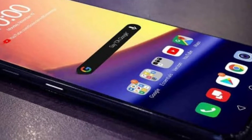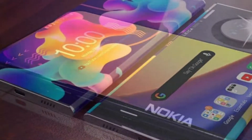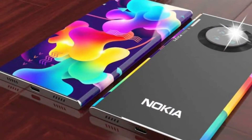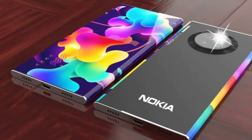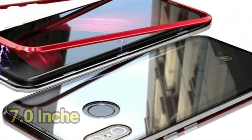Hello viewers, welcome to my channel. New upcoming smartphone: Nokia V1 Pro Max full specification and price. Firstly, let's see about the display — 7.0 inch Super AMOLED full touch screen display with 4K resolution, protected by Corning Gorilla Glass 7.